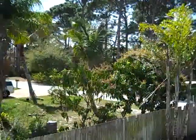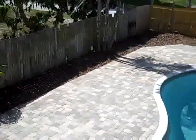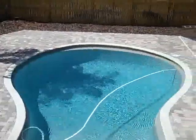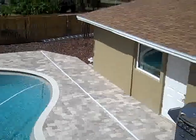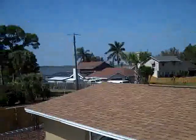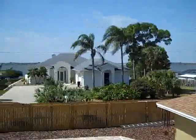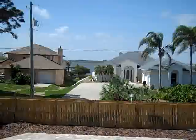This is Abby Barclay with RE-MAX Elite. If you have any questions about this property or any other property for sale in Brevard County, please give me a call. My number is 321-474-1245, or you can email me at abby@thinkabby.com — that's A-B-B-Y at T-H-I-N-K-A-B-B-Y dot com. Have a great day, thanks for watching.